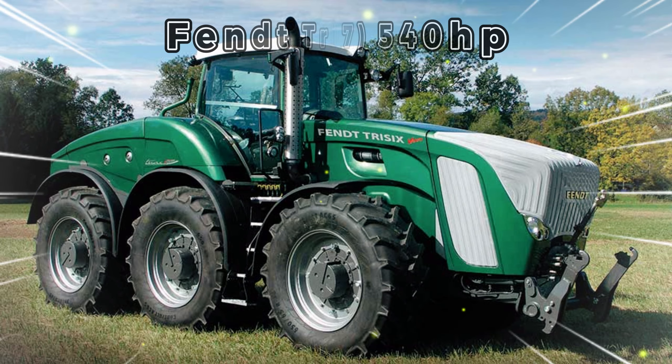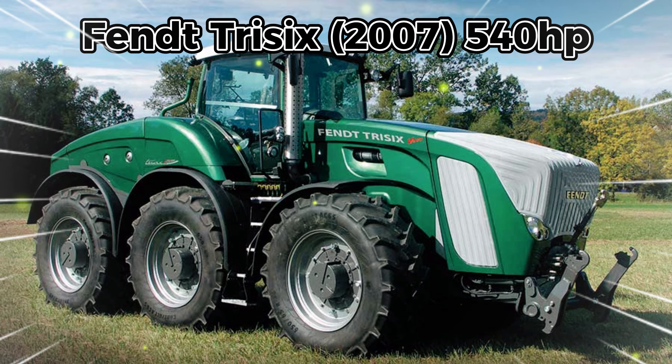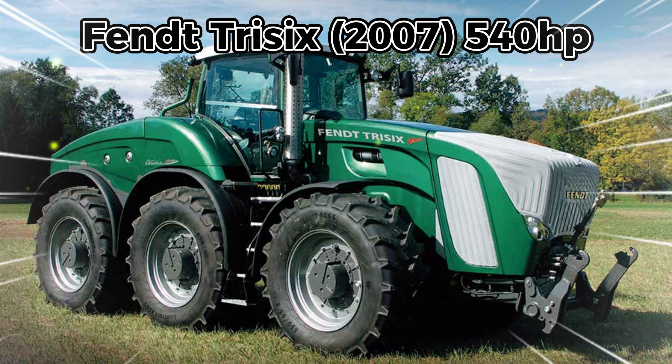The fifth is the Fendt 540 horsepower, made in Germany. This is a more recent arrival in the big tractor category, starting with the six-wheel-drive Fendt prototype arriving in 2007, based on the axles and frame from a truck. The Fendt tractor boasted a 540 horsepower engine powering a pair of Vario transmissions.